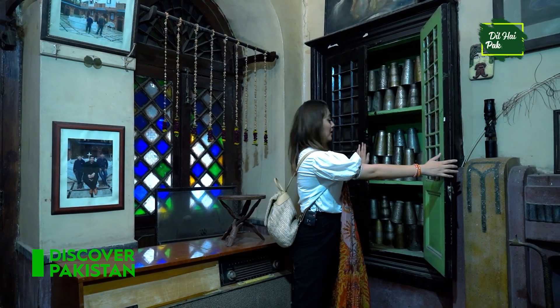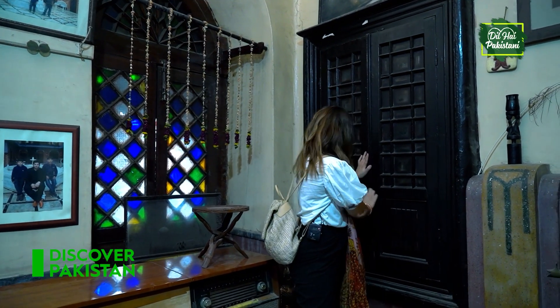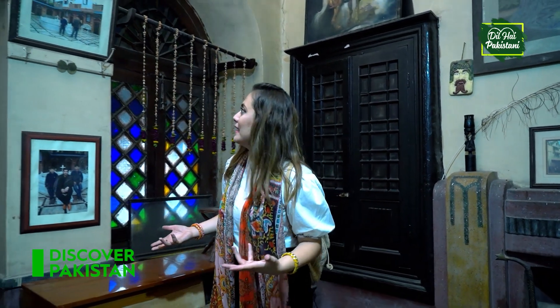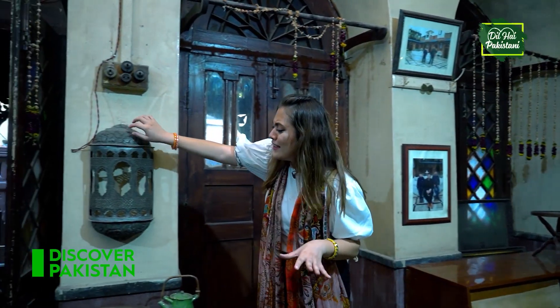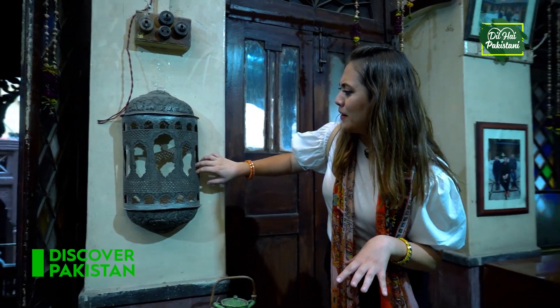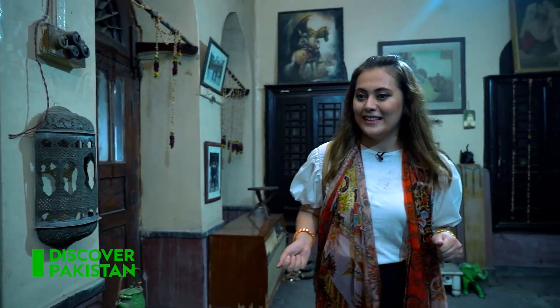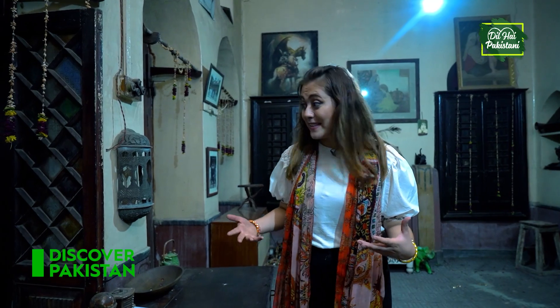I'm sure they are really old — maybe more than 200 years, who knows, because this building is quite old. There are some other things too. I really like this type of thing in Pakistan, it gives the desi vibe and I really like it. Everything here in this building is quite exciting.